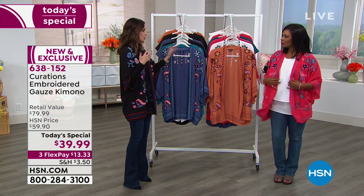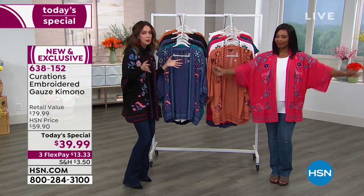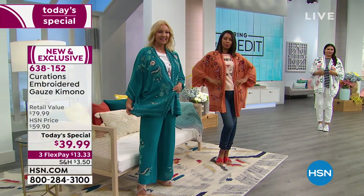The kimono itself is obviously a Japanese word, and it actually translates — which is a fun fact — into 'something to wear.' That's what the word kimono means. And so I think it's appropriate that this is something to wear with everything and everywhere.